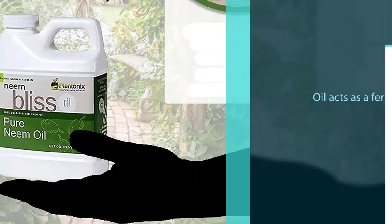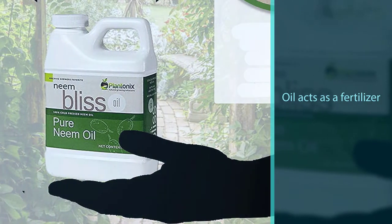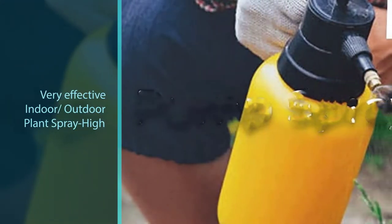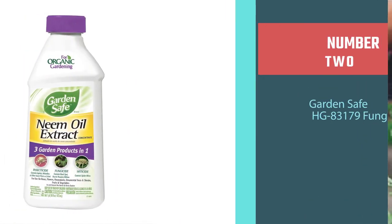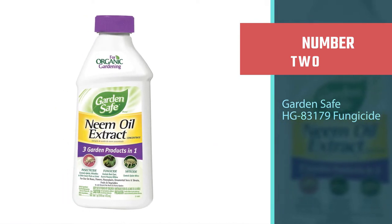Neem is a tree native to India. The oil extracted from its bark works as a neurotoxin for insects. In addition, it repels flying insects and prevents larval metamorphosis. After applied, the oil biodegrades and is absorbed by nature. Once absorbed, the oil acts as a fertilizer when mixed with organic soil residues.